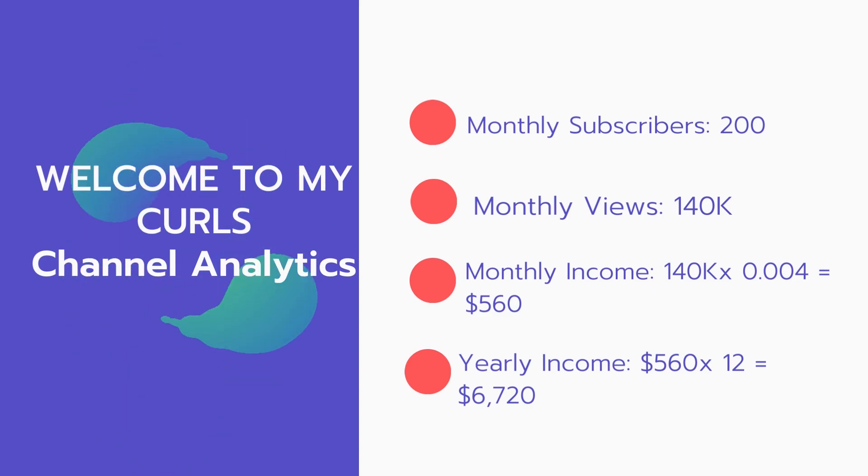Now for the income — the monthly income will be 140,000 views multiplied by $0.004, which equals $560 every month. And for the yearly income, $560 multiplied by 12 equals $6,720.